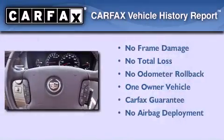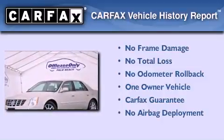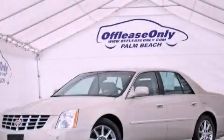This Cadillac has had only one owner, and it qualifies for the Carfax buy-back guarantee. We hope you found this video informative. Please contact us today.